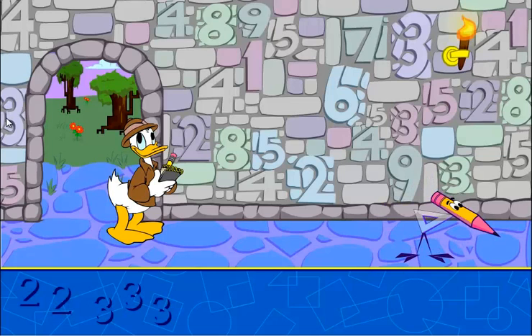Awesome! This is the last set. Find four fours.